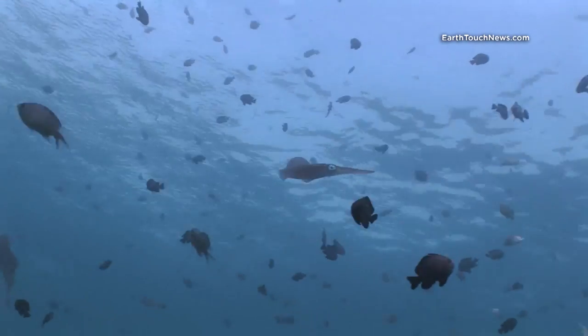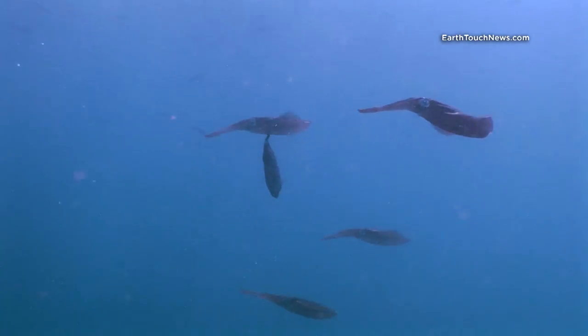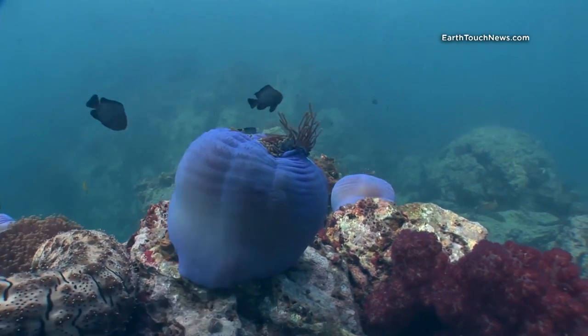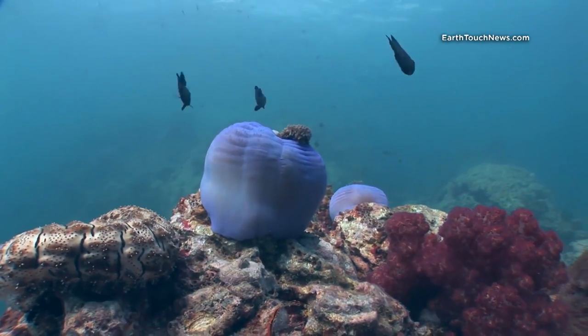This is quite an unusual shot — I'm filming those squid, and they're notoriously difficult to film because you simply can't get close to them. They're called reef squid.